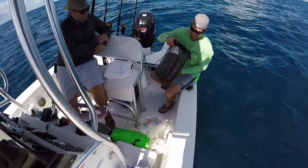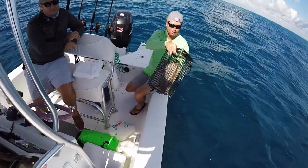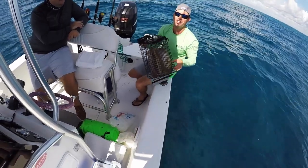This is our chum box. We just put two boxes of chum in here. Now we're going to tie it up to the boat and let it drift in the back to chum these fish up.